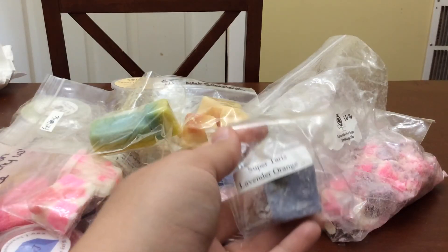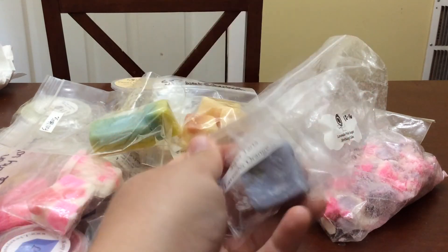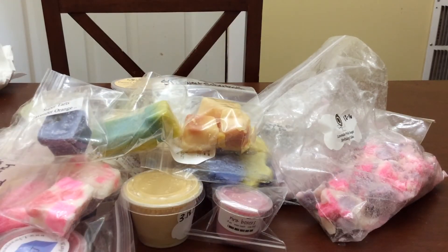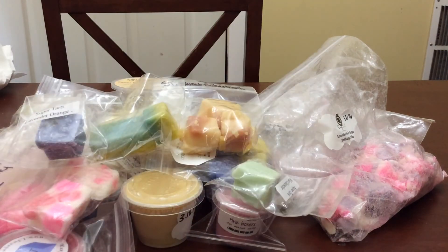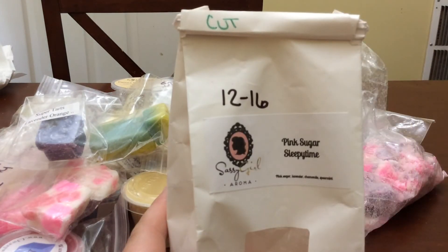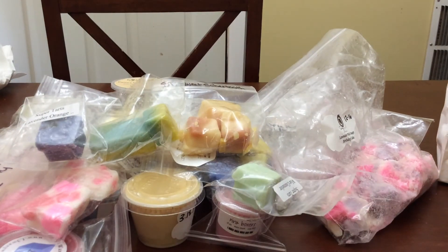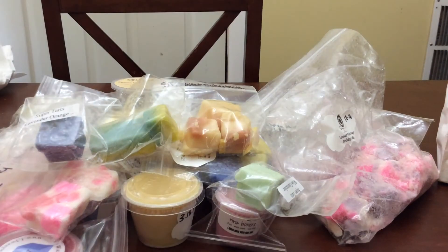Lavender orange dream was a sample in one of my orders — it's one of my all-time favorite bedtime scents from Super Tarts; I'm going to melt that one night. Wise counselor was also a sample I've never tried, so I'll try that this week. Pink sugar sleepy time from Sassy Girl is one of my favorite bedtime scents from that vendor — each of my main vendors has its own favorite bedtime scent. Hello Lover Birthday from Sassy Girl is one of my favorite daytime scents.